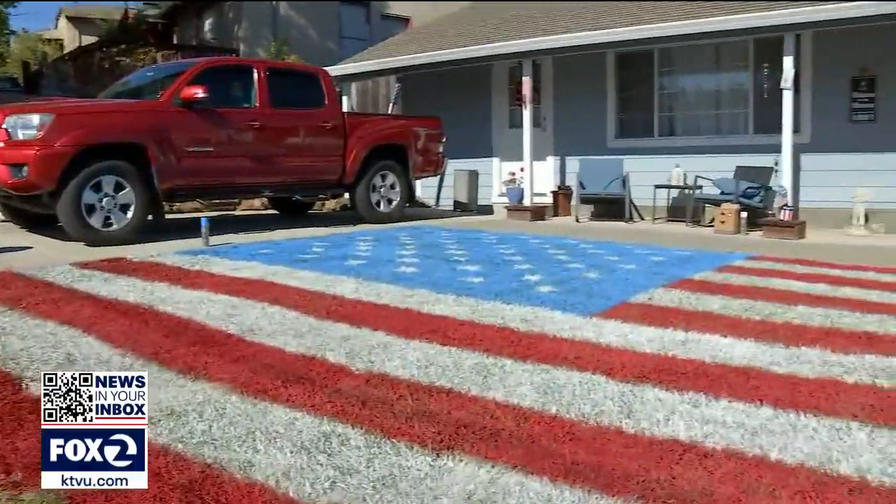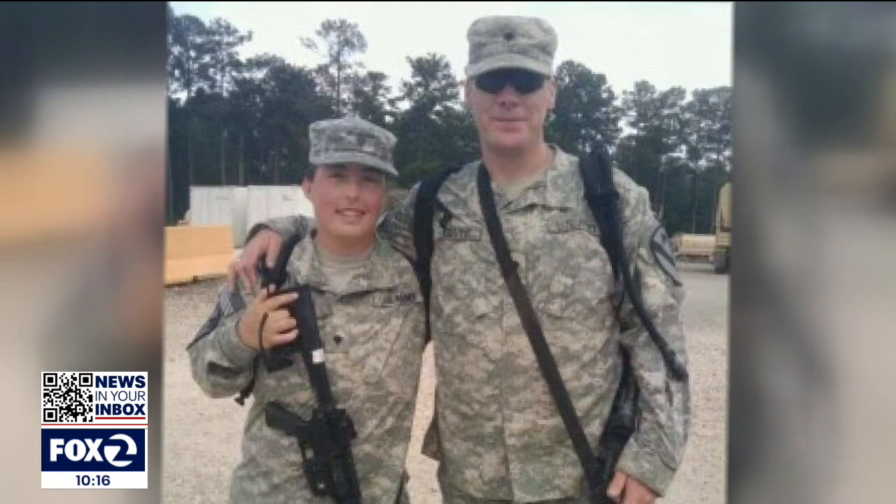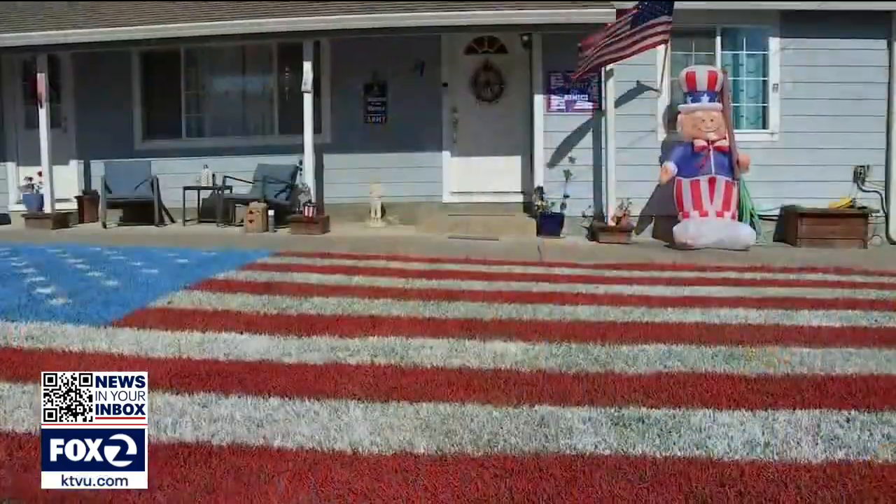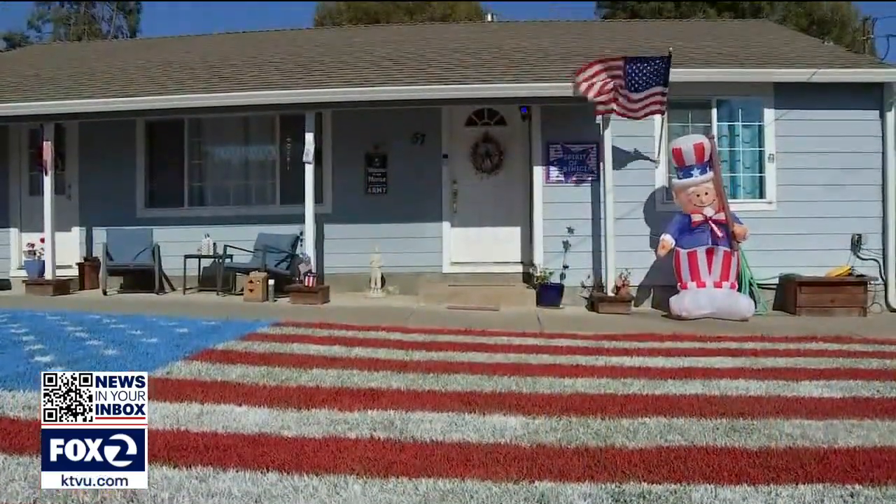Aaron is a fifth-generation Benicián who enlisted in the Army after high school and served five years, including deployments in Iraq. She wants people to remember the meaning of Independence Day — to definitely stop, take a pause, and appreciate that honoring the flag is important to her. She said she just wanted to show a little bit of patriotism since they hadn't been able to during the last couple of years due to COVID.